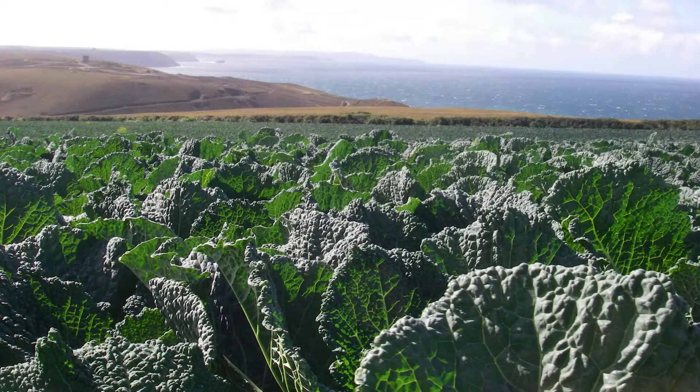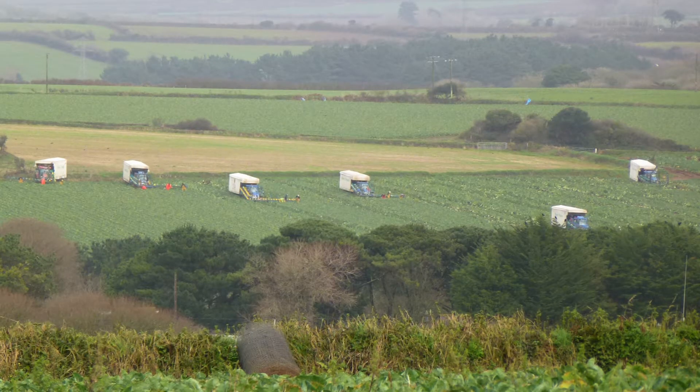We're spread from the Lizard Point up to Padstow and across to the Roseland, so we've got several different locations, soil types, and microclimates — anything from very light sand to heavy clay, which is challenging as every grower would say.